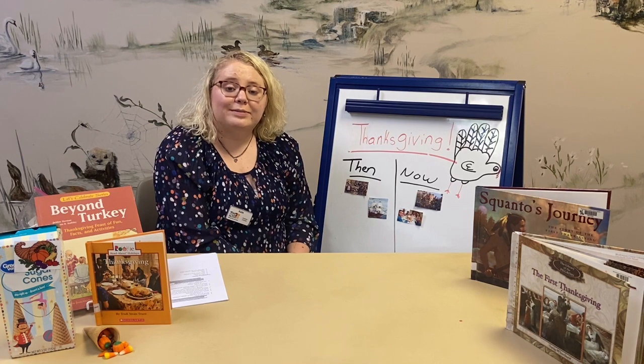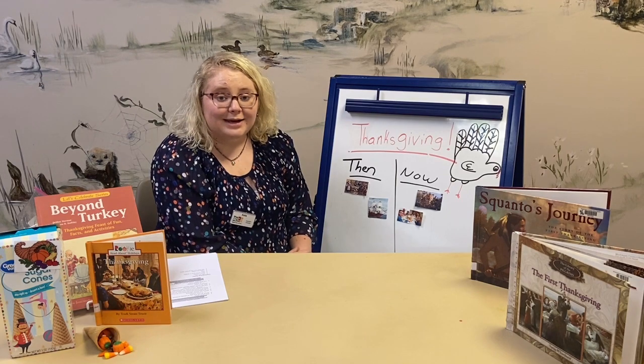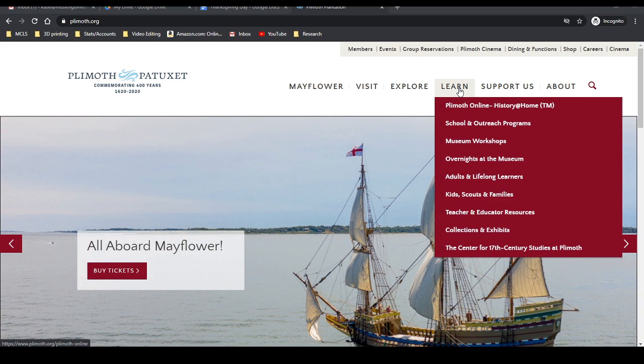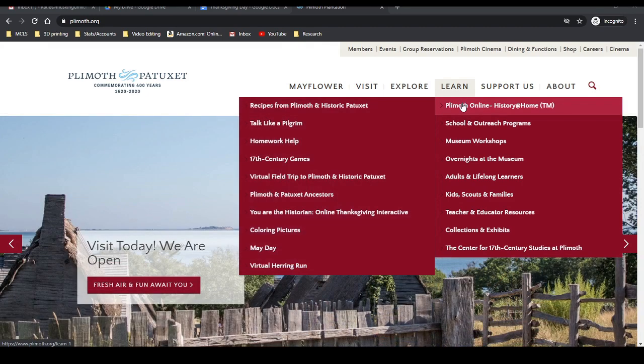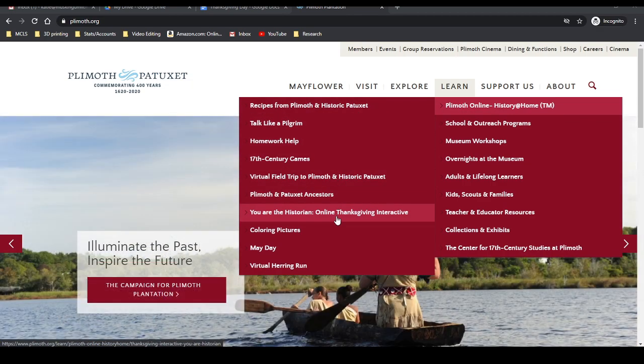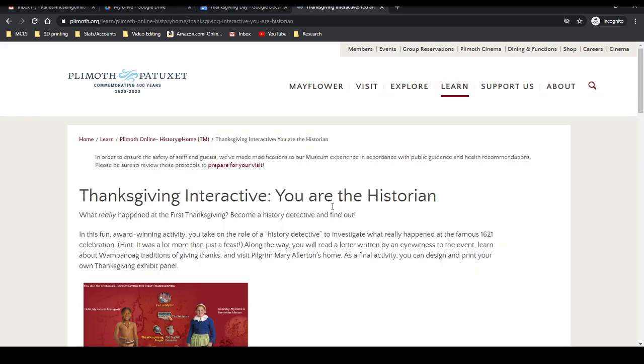Now I'm going to show you a cool website I found. You're going to go to Plymouth.org, which has a whole bunch of facts and information about the Pilgrims and Indians at Plymouth. Go to the learning section, then Plymouth Online, then scroll all the way down to 'You're the Historian: An Online Thanksgiving Interactive.' Click on that — it takes you to our fun activity.